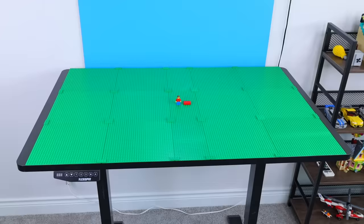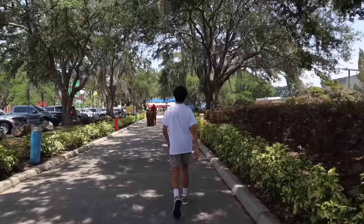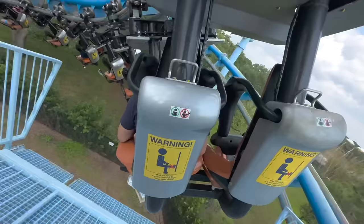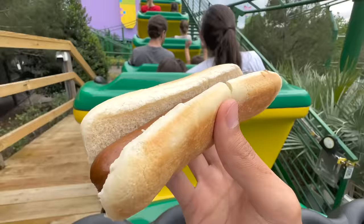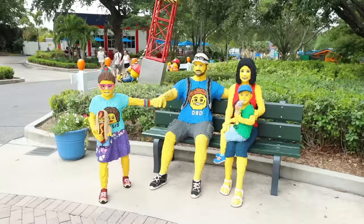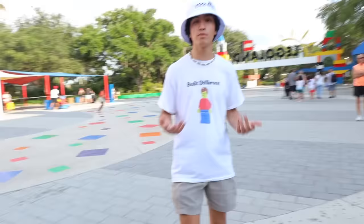Before we lay down a single brick, we need inspiration to building this theme park. So my first logical step was to book a plane ticket to Florida and go to an actual real-life theme park that's literally made out of Lego — that's right, Legoland. I spent an entire day here doing rides, eating food, playing games, and almost anything you can possibly imagine. Ow, the Lego bricks are like poking my butt. But at the end of the day, I had taken enough notes and was satisfied with my experience. And the park is closing, so it's time to go back to the studio and get building.